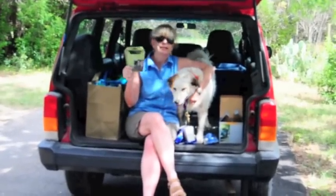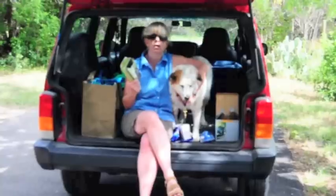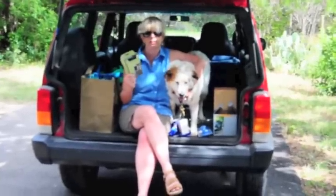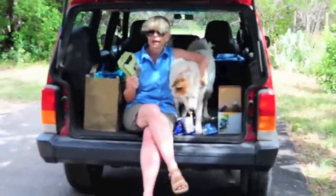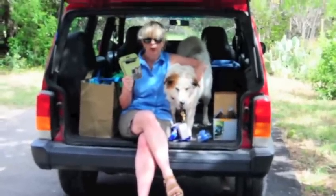This type of seatbelt harness is really great. We wouldn't think of riding in the car without our seatbelts, so you also want your dog to be secure in the car just in case of an accident. If the door should fly open, you want your dog secure.